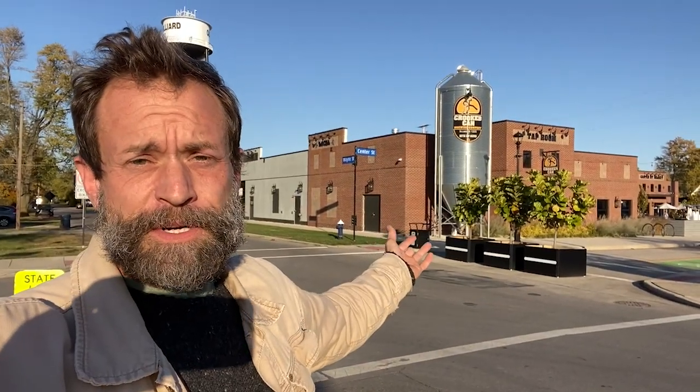Hello friends, welcome to Hilliard, Ohio. I'm here at Crooked Can, Ohio version. I've been to the one in Florida in Winter Garden. Now it's time for Hilliard. Let's go have some beers.